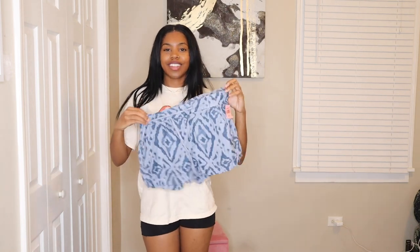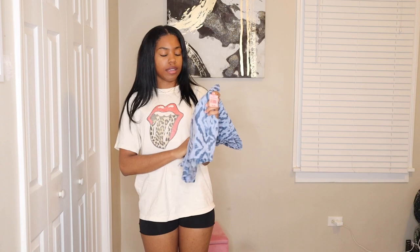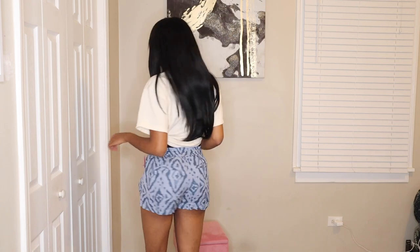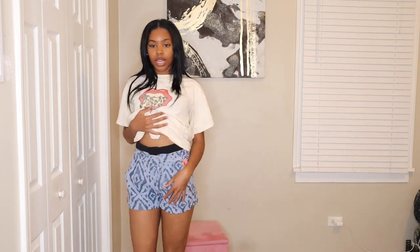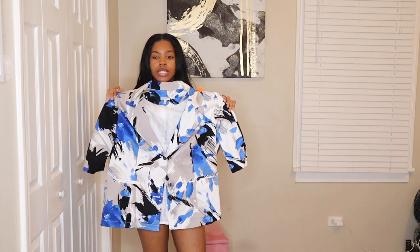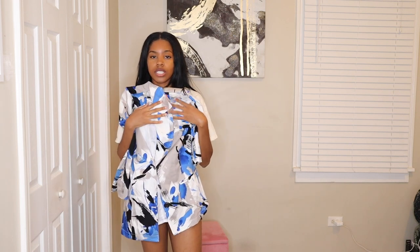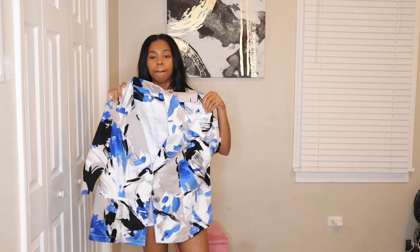I really like these shorts — it's a more laid-back, casual vibe. I love the print, they're really soft, and I'd wear these as-is. Then this blazer piece — look at this print! I got it for the fabric. I'm thinking I could make it into a dress, or add this fabric to some jeans I already have. I love the colors on this.